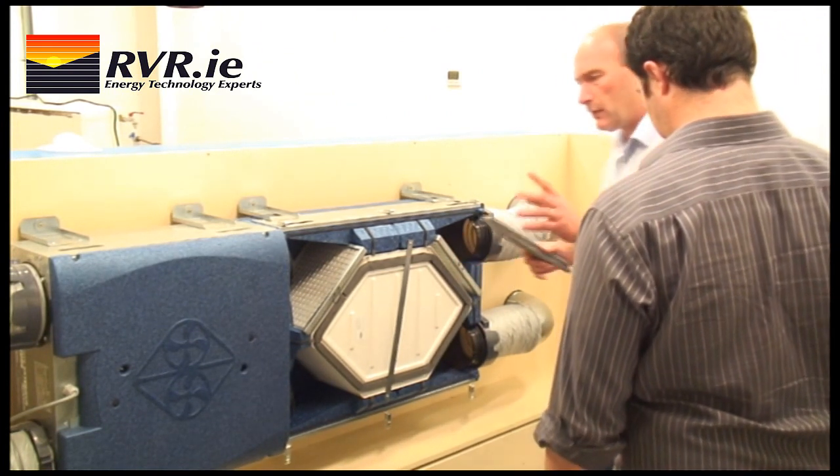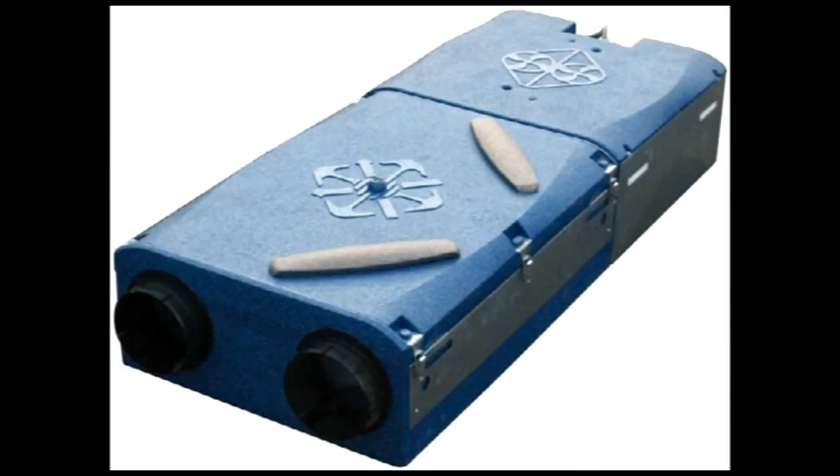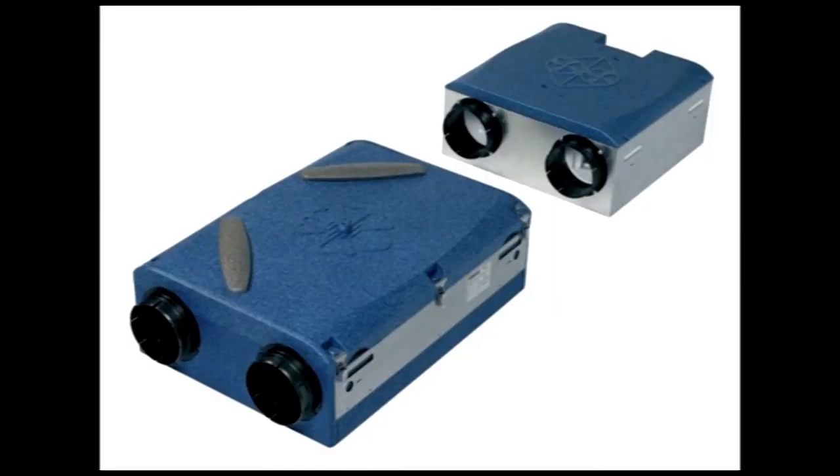The microwatt is a modular design with two sections: a fan section and a heat exchanger section. This permits several different mounting options. It is possible to have a horizontal or a vertical mounting, and as it is a two-piece unit, the fan can be mounted in a different location to the heat exchanger.